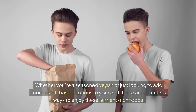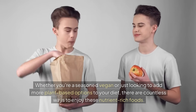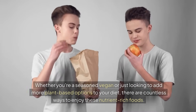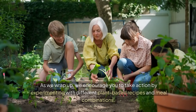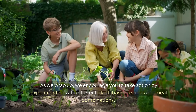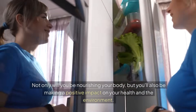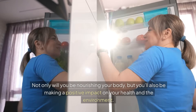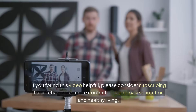The versatility of these foods makes it easy to create delicious and nutritious meals that fit seamlessly into your daily routine. Whether you're a seasoned vegan or just looking to add more plant-based options to your diet, there are countless ways to enjoy these nutrient-rich foods. We encourage you to take action by experimenting with different plant-based recipes and meal combinations. Not only will you be nourishing your body, but you'll also be making a positive impact on your health and the environment.